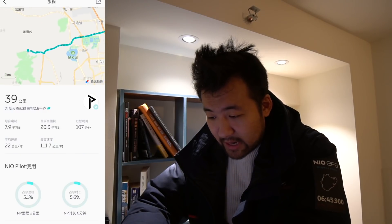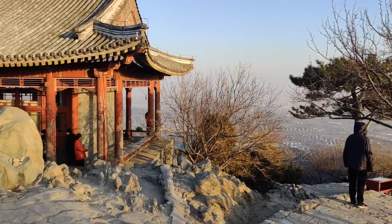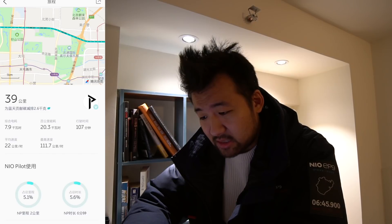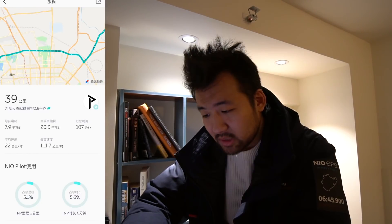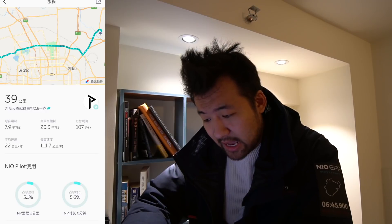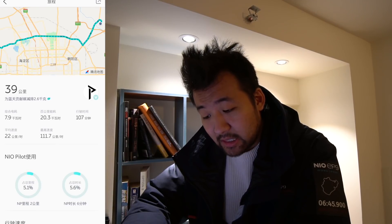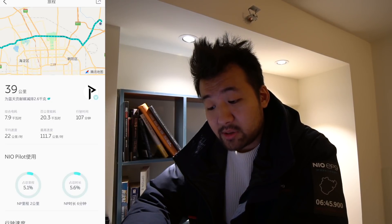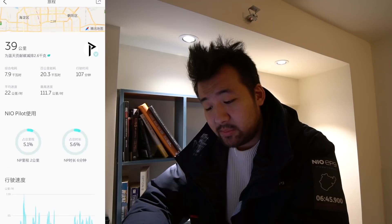The mountain is called Xiangshan. On the way back we took a really long road, and around one section there was really bad traffic — periods of fast driving mixed with traffic jams. The total distance was 39 kilometers and it took 107 minutes. Total energy consumption was 7.9 kilowatt hours, which equates to about 20.3 kWh per 100 kilometers.